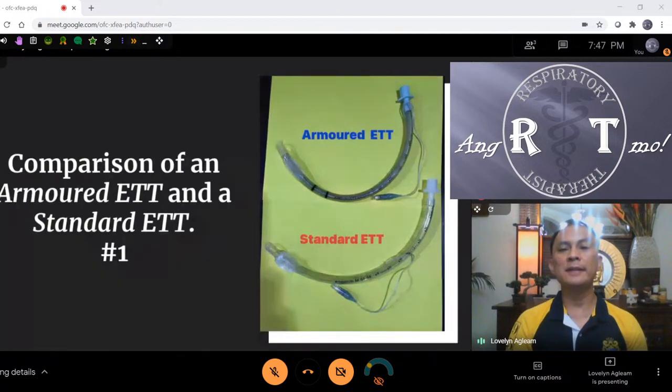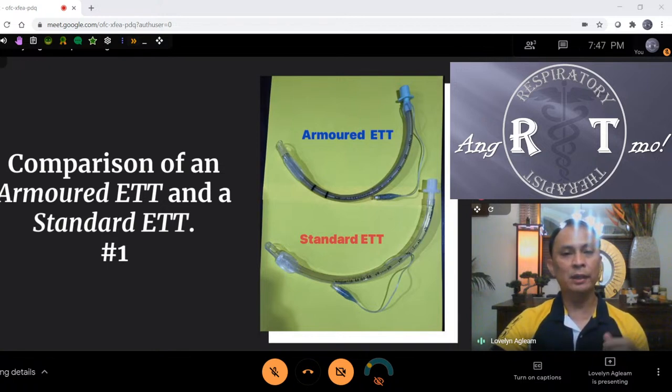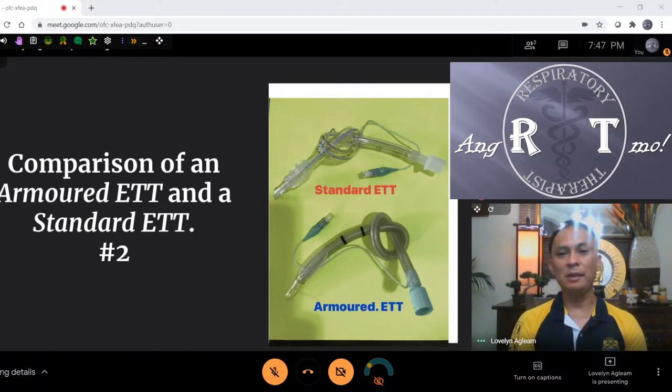Here is the first comparison — the top is the armored ETT, and below is the standard. They look the same, but when you touch them, the armored ETT is softer and solid — it's hard to kink. Even if you try to squish it, it won't kink. When you bend them, the standard ETT kinks completely, but the armored ETT still maintains patency. Even if you bite it or apply pressure, it won't kink. These are mostly used in OR, but occasionally we receive patients from surgery on overnight ventilation with this ETT — so nurses will ask you what it is.